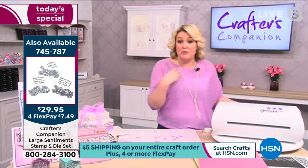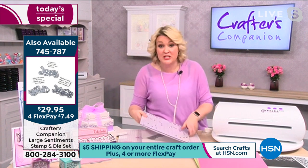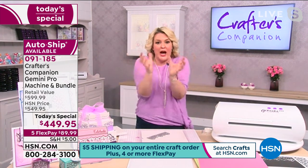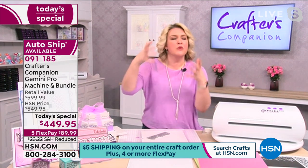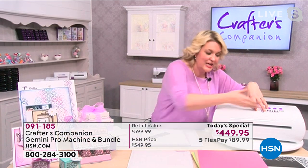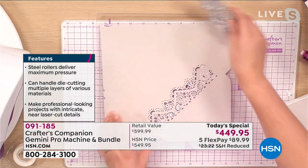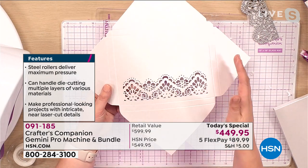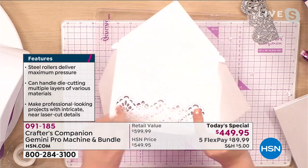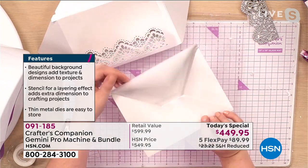Our engineers had months and months of iteration. We had to beef up the engineering and gearing to give you that pressure over the whole surface. Wherever I place that die, not a single piece is missed — that's just cut perfect. Then you fold the sides over, fold the bottom up, and you can make a really fantastic-looking envelope. These are the sorts of projects that are going to elevate your crafting.